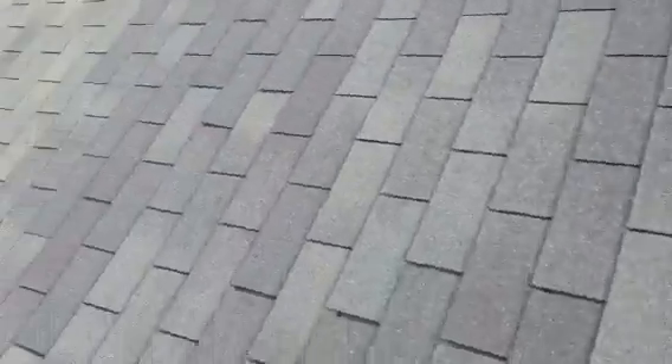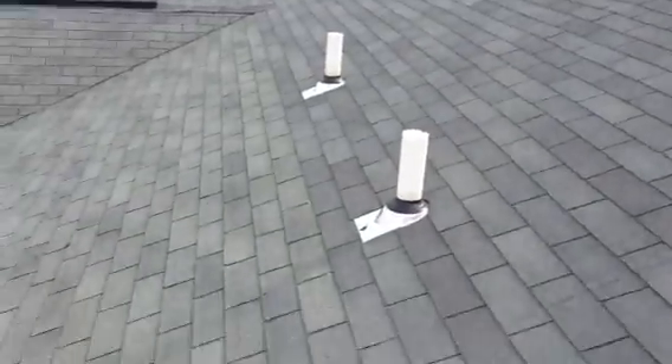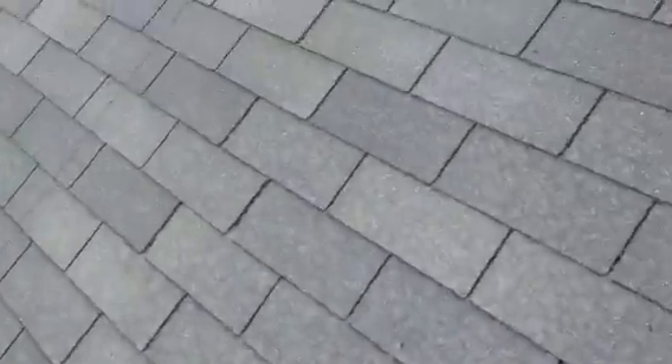Some of the roof is newer — it's like they just did a section. You can see right here along this line: that's a new shingle and that's an old one, all the way across to that next dormer. We've got aluminum ridge vent that needs to be tightened and sealed as I come across here.